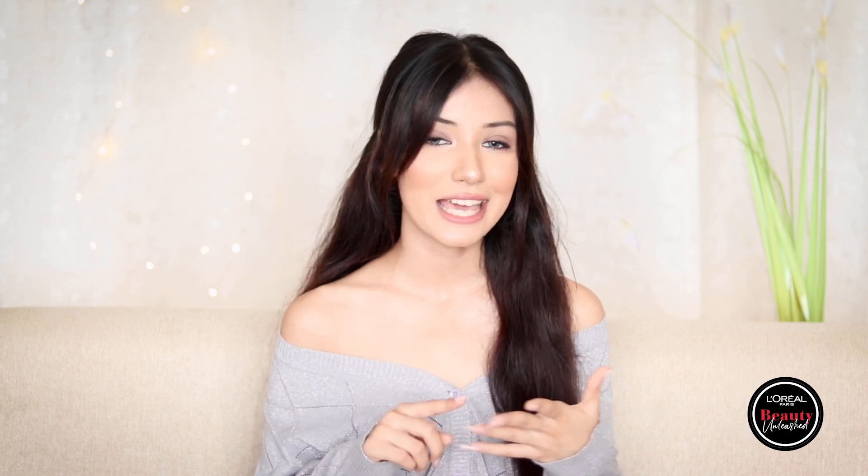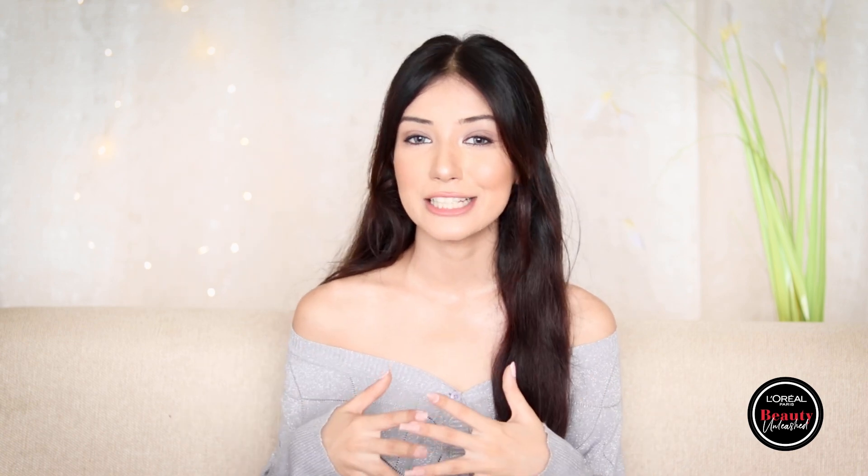Hey everyone, welcome back to my channel! In case you're seeing my face for the first time, my name is Shania and I make videos about lifestyle, hair, and beauty. Today's video is all about skin — I'm going to show you how I take care of my skin for the festive season and which products I use to get that perfect healthy glowing skin.